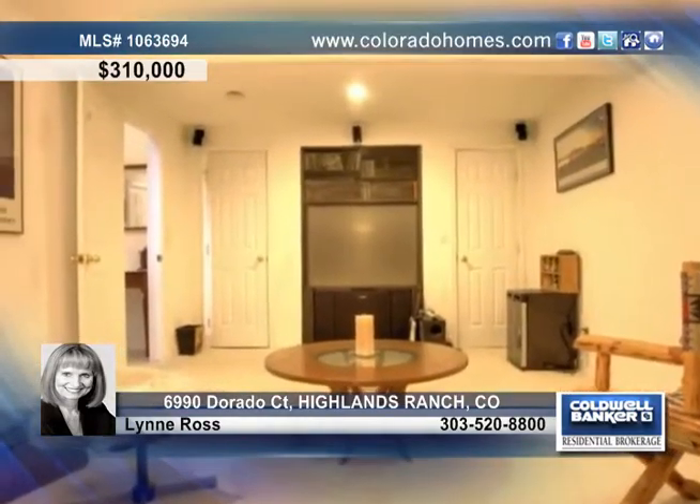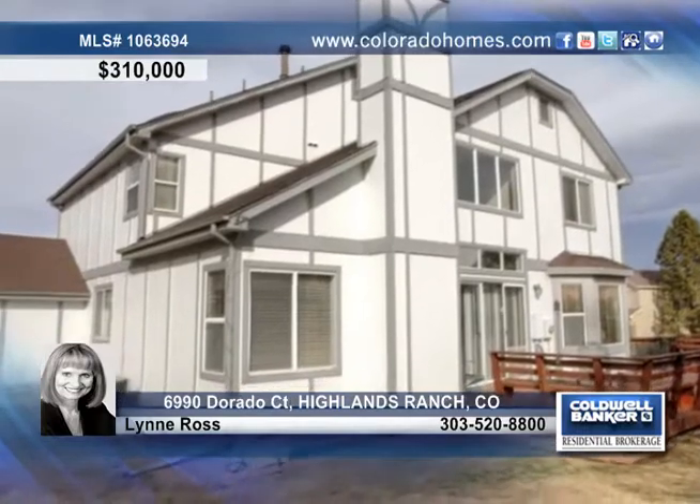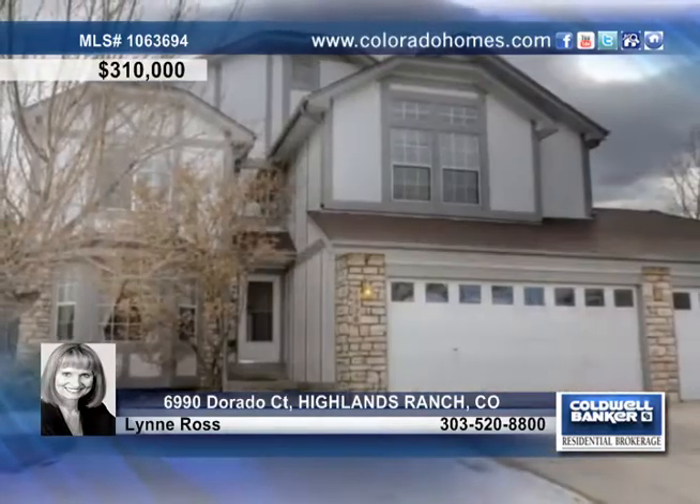Lots of storage finish off this home. Lynn Ross has all the details on this great 5-bedroom, 4-bath home in Highlands Ranch.